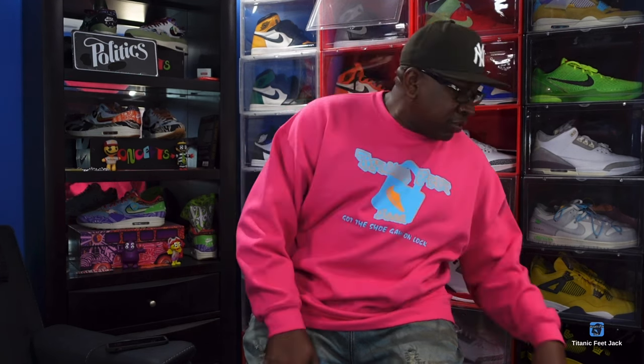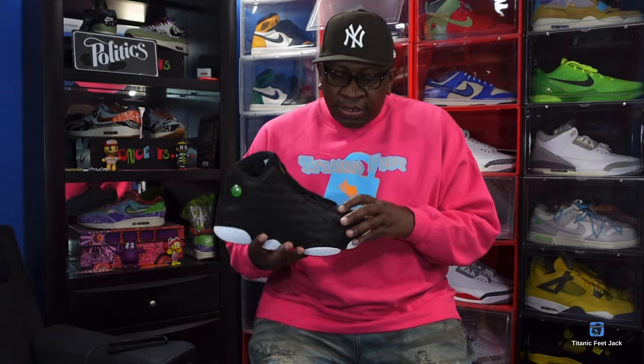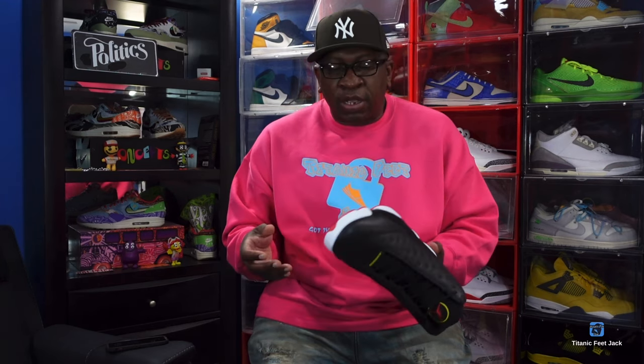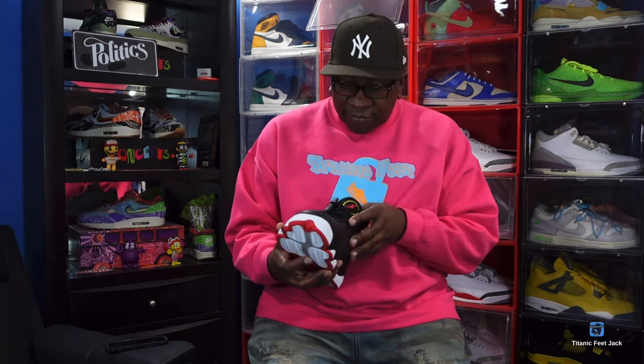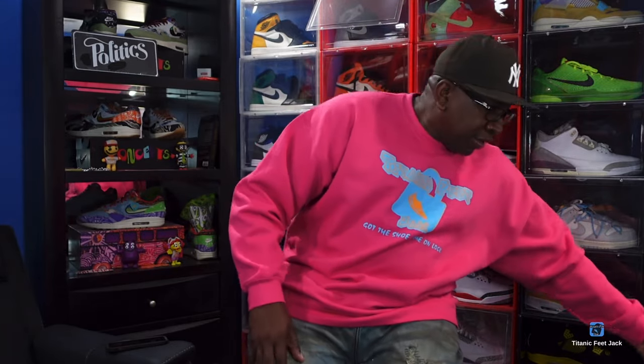Some of my favorite sneakers that retro'd in 2023 — we may have forgotten about some — so we're just gonna start right here. This is a classic: we got the Jordan 13 Playoff. Yes, these did retro in 2023. Not sure why they didn't come with the Roman numeral 13 under the flap — that was the only controversy — but other than that it came back just like OG form. Really clean pair, had to have them in the collection.